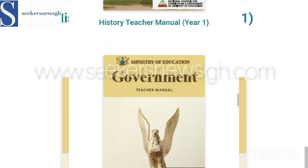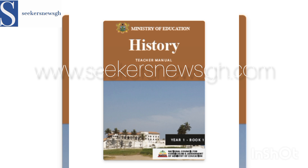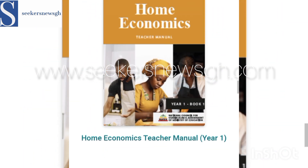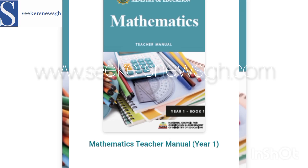Then we have Government this year. And History — this is History. Then we have Home Economics — this is the Home Economics book, and this is the Teacher's Manual.